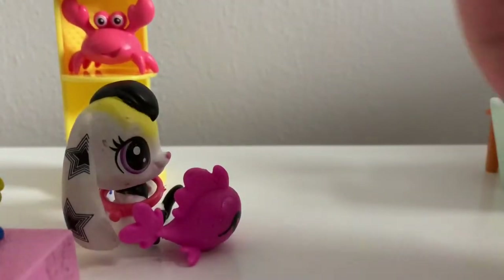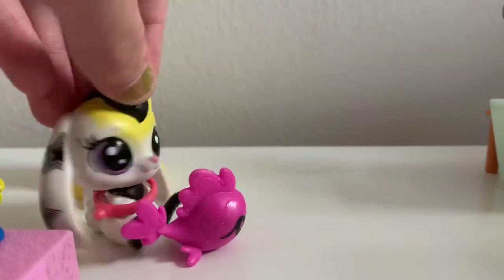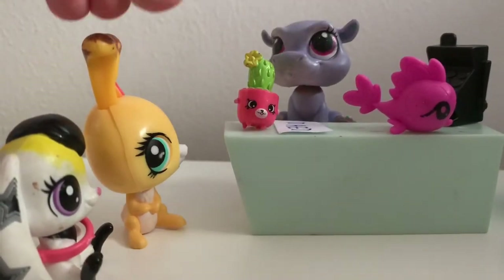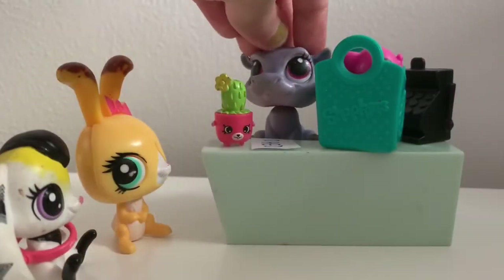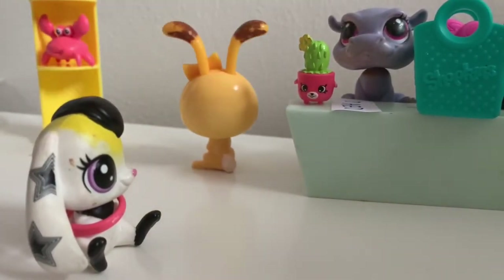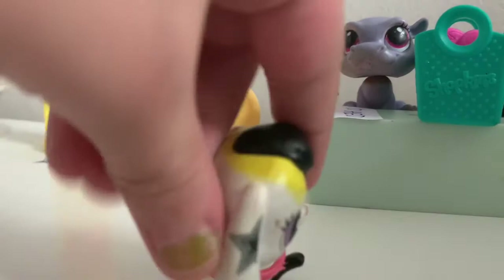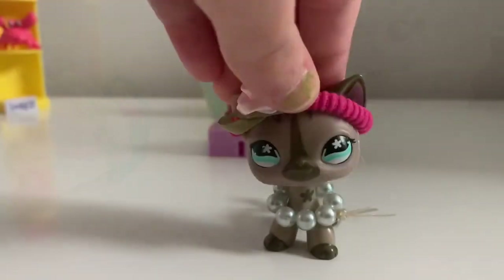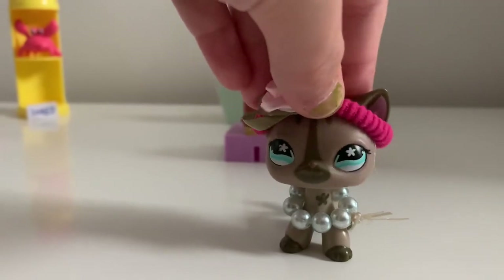Come on honey, let's go check out. Here's your money. Thank you. Would you like a bag? Yes. Here you go. Have a great day. Thank you. Come on honey, let's go. Thank you guys so much for watching this video and I hope you all have a good day, bye bye!